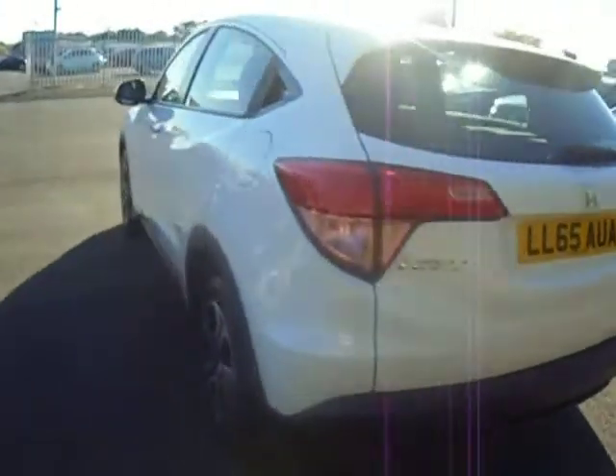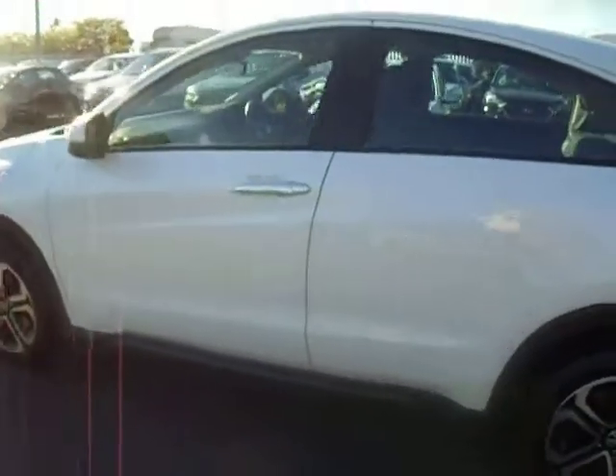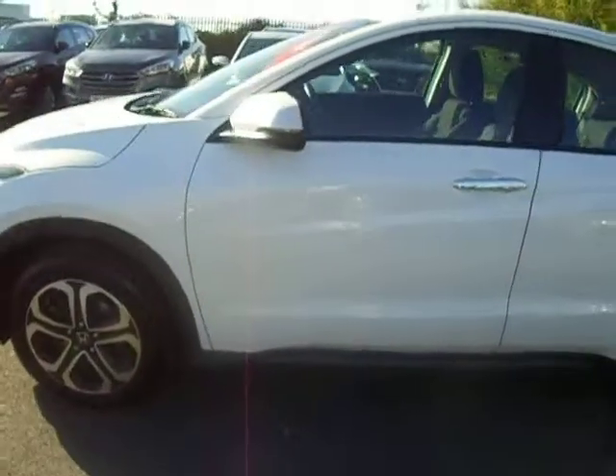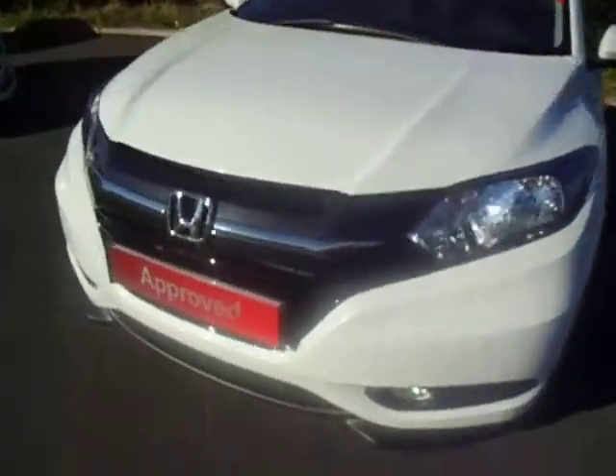This car is a 65 plate, very good mileage, has two keys, service history and alloy wheels, and rear parking sensors.